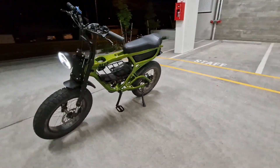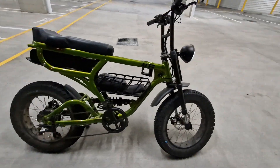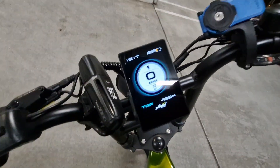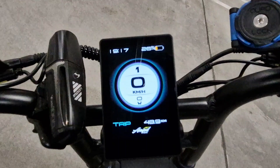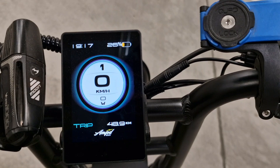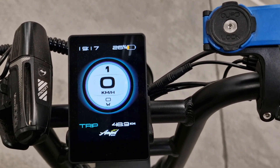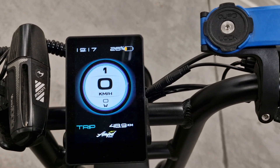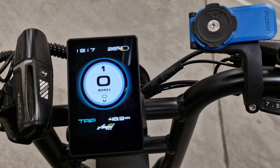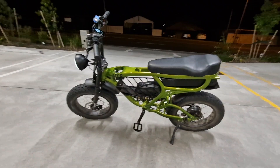Alright, happy with how all that went — the little bike went really well. I did 49 k's and still got 26% of the battery, so I should easily be able to get 60, 65, even 70 k's out of it. I will try that out eventually. Alright, time to get home, have a sleep.